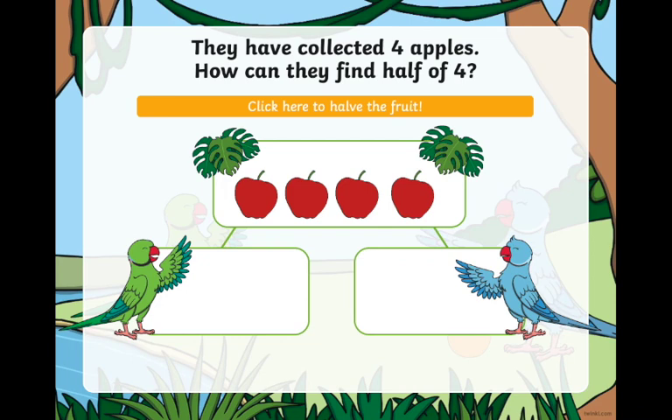They have collected four apples. How can they share these apples so each one can get the same amount? We need to find the half of four.